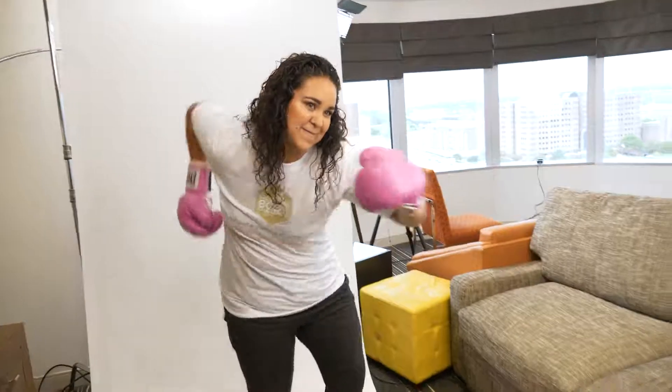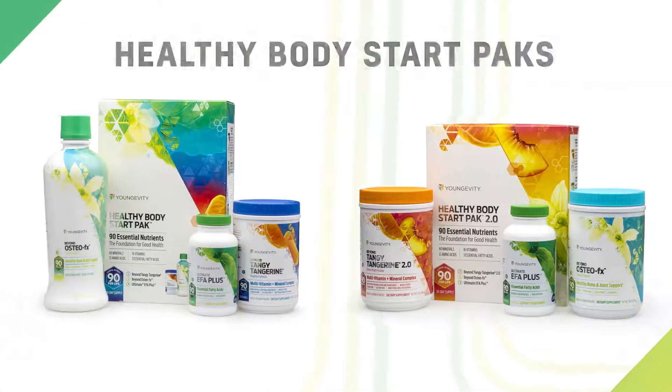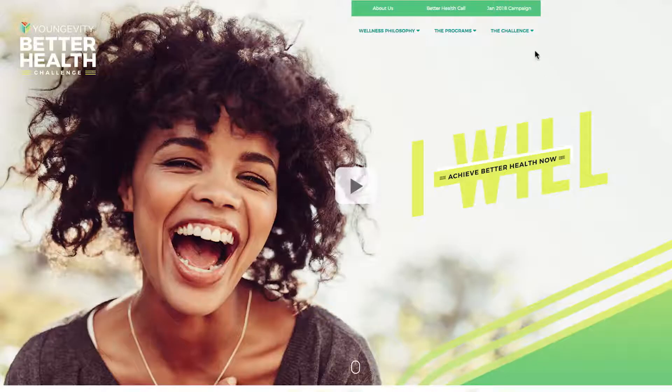You can enter your success story to win a professional photo shoot and even big cash prizes. Getting started is so easy — begin by picking the program you want, next pick a healthy body pack, and finish by entering to win. That's it. So don't hesitate. Make the commitment and enter to win the Better Health Challenge today.